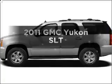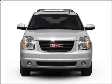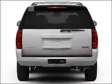Check out this 2011 GMC Yukon. This is the set of wheels you've been looking for, with a powerful 8-cylinder engine connected to a smooth shifting 6-speed automatic transmission.